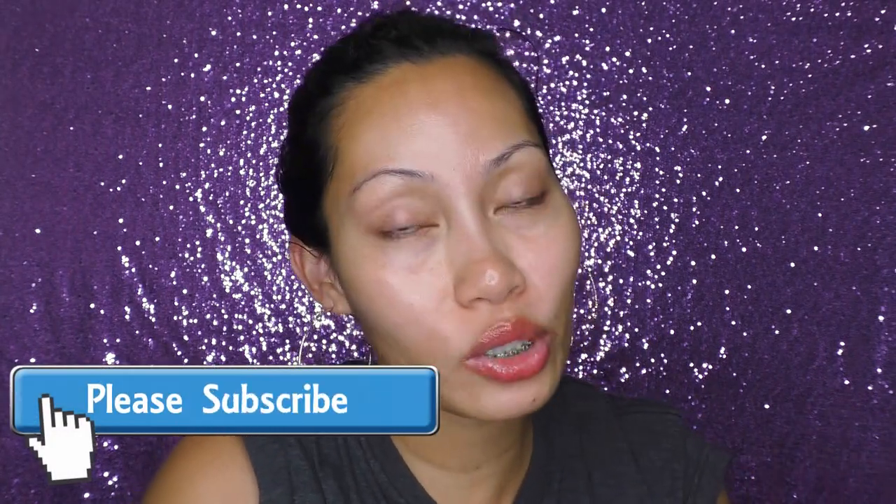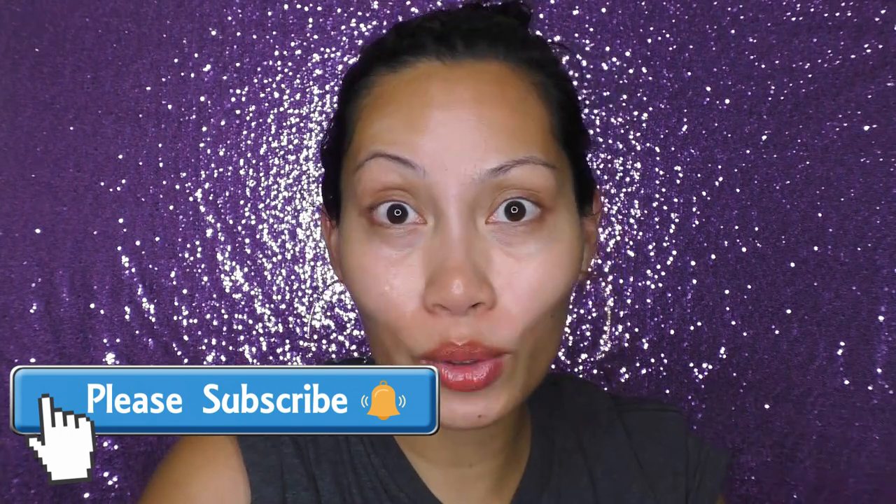Make sure that you are subscribed to my channel and click the button to be notified every time I upload my videos.